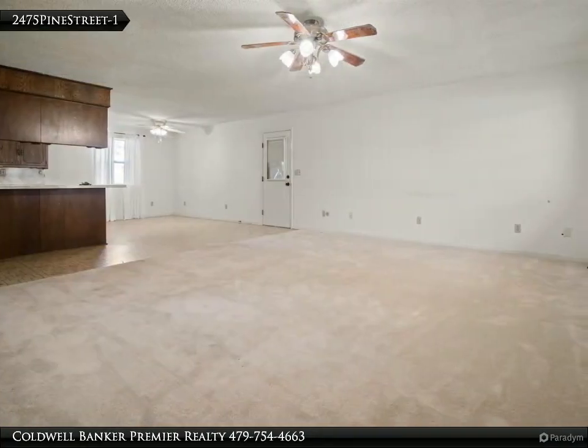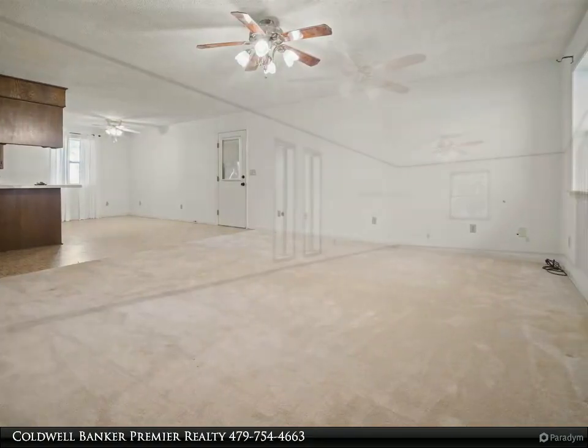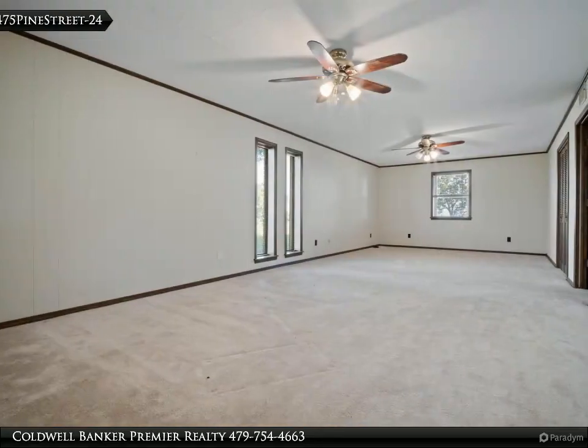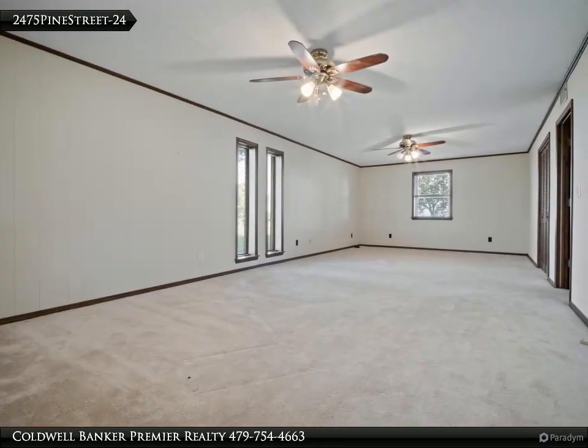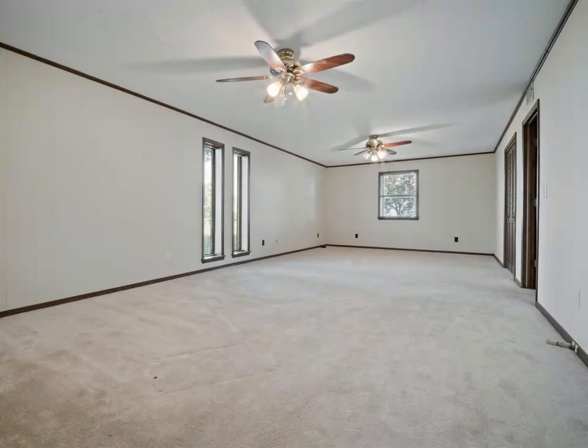A super quiet country setting with 5.69 acres — this is your new home. For more information, review the details below or contact Coldwell Banker Premier Realty at 479-754-4663.